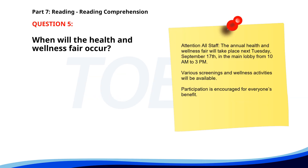Number five. Attention all staff: the annual health and wellness fair will take place next Tuesday, September 17th, in the main lobby from 10 a.m. to 3 p.m. Various screenings and wellness activities will be available. Participation is encouraged for everyone's benefit. When will the health and wellness fair occur? A. September 10th. B. August 17th. C. September 17th. The correct answer is C. September 17th.